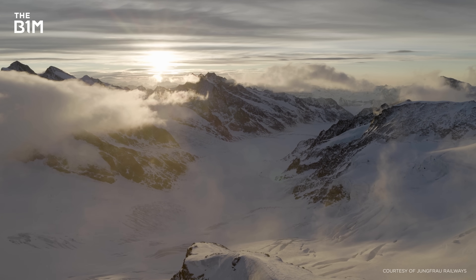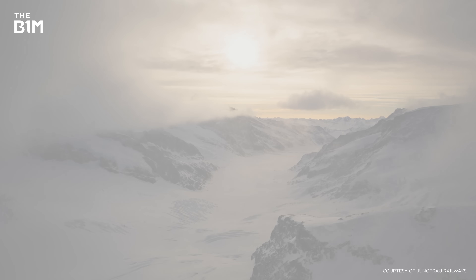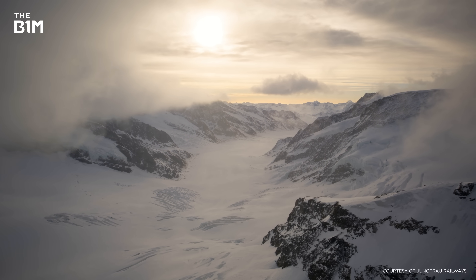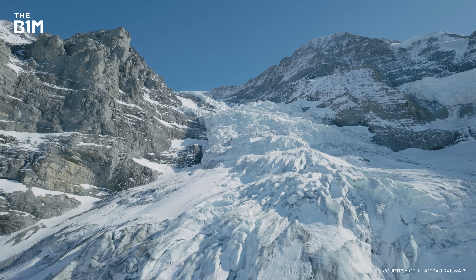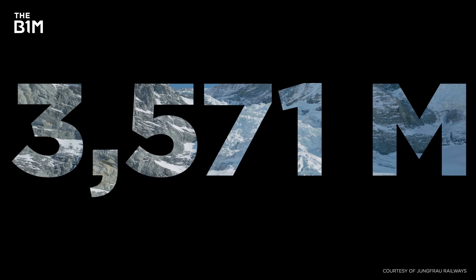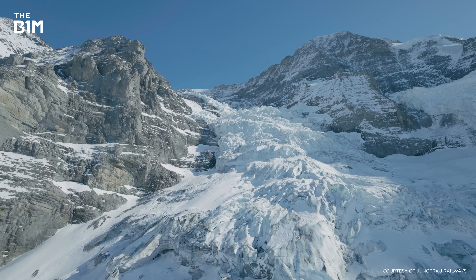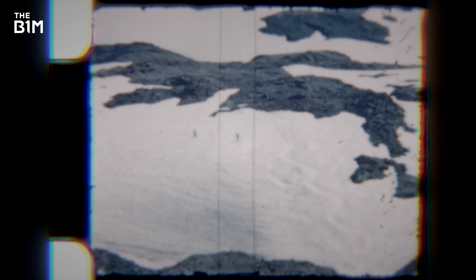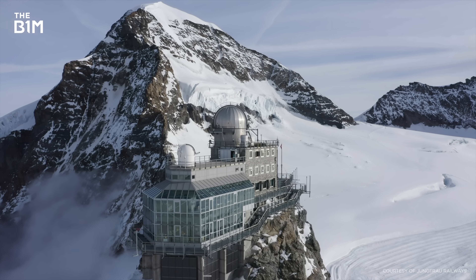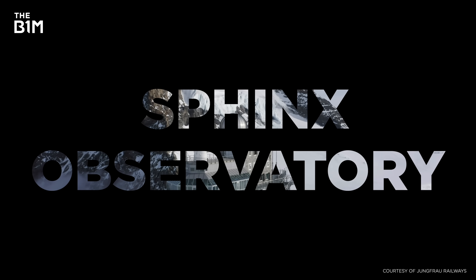Construction sites don't get much tougher than this. Temperatures up here drop to a bone-chilling minus seven degrees Celsius, creating treacherous, icy surfaces. You're surrounded by steep inclines on all sides, and at altitudes of nearly 3,600 metres you're going to have a hard time catching your breath. And yet, dug right into the top of this mountain is the Sphinx Observatory, the highest facility of its kind in Europe.